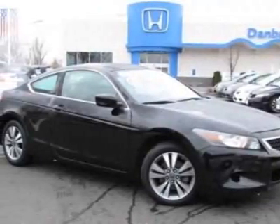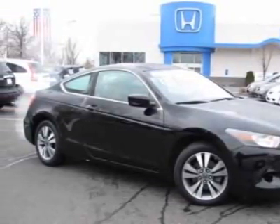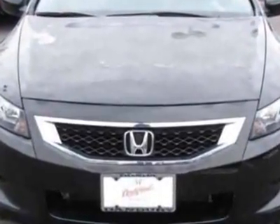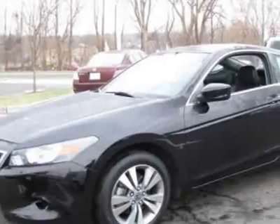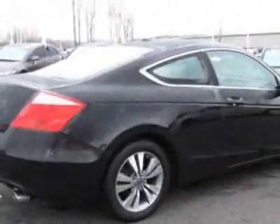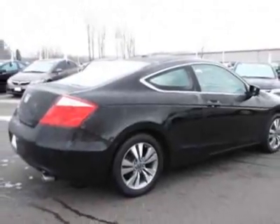Check out this certified pre-owned 2009 Honda Accord Coupe. Carfax has certified this Accord Coupe as having one owner. This Accord Coupe has just under 31,000 miles. For your protection, this vehicle has a factory warranty.